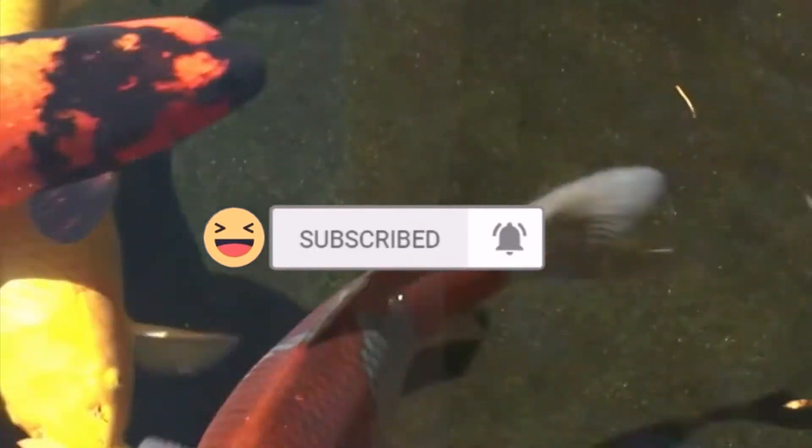Today we're learning how to paint a koi fish. The question of the day is: which fish recently went extinct in China?